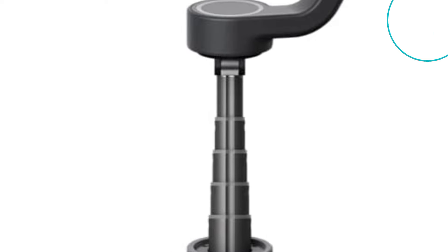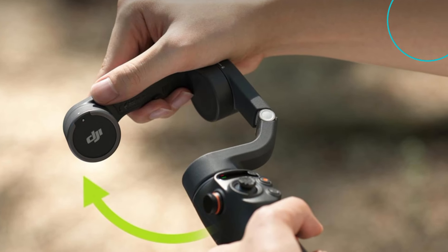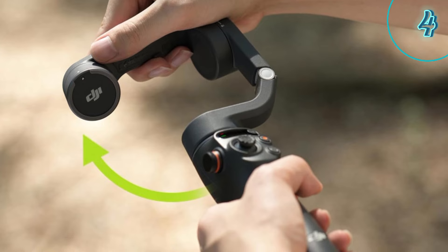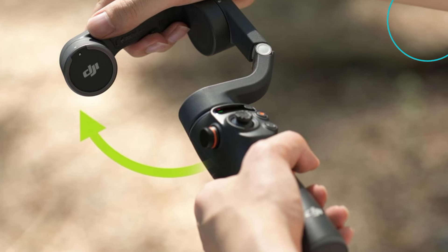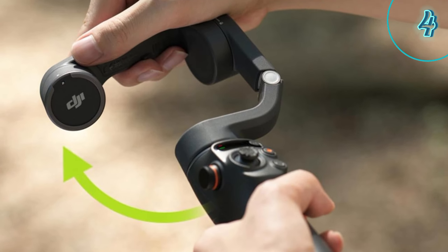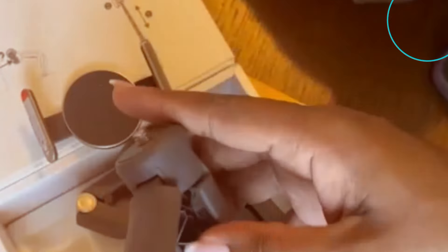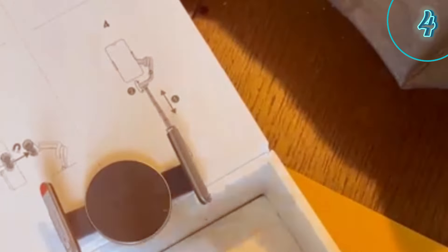Number 4: DJI Osmo Mobile 6 — the reliable classic. The DJI Osmo Mobile 6 is a trusted favorite for a reason. It offers excellent stabilization, intuitive controls, and a sleek foldable design. The latest ActiveTrack 5.0 ensures your subject stays perfectly framed, while the magnetic foam clamp makes mounting a breeze — a solid choice for all-around smartphone filmmaking.